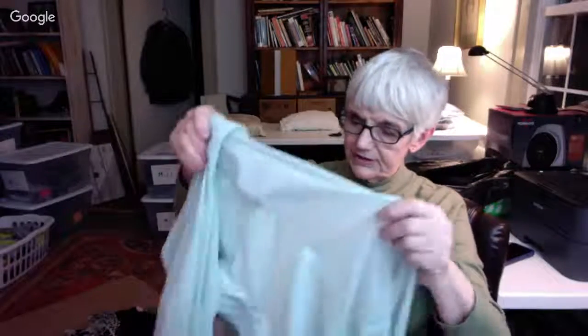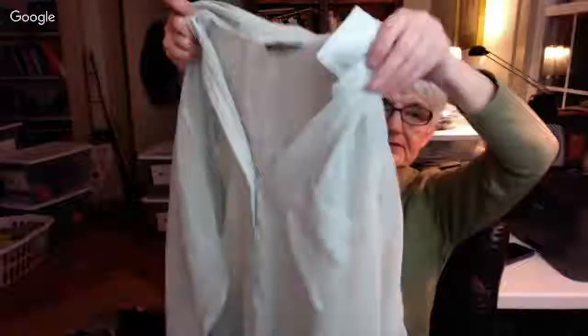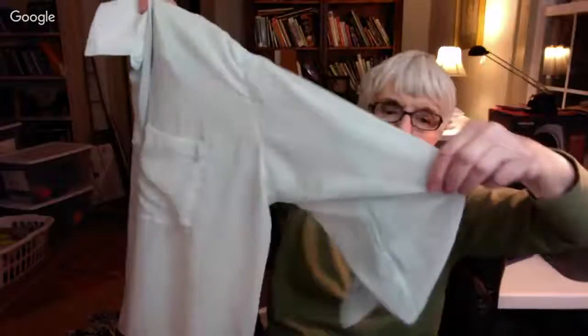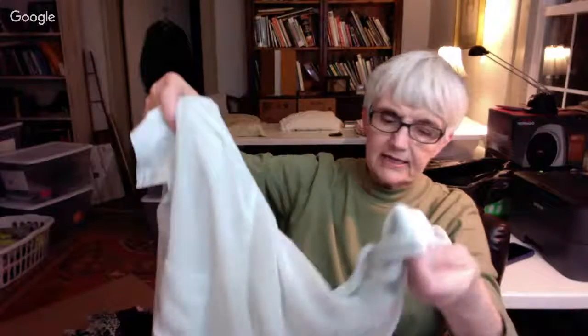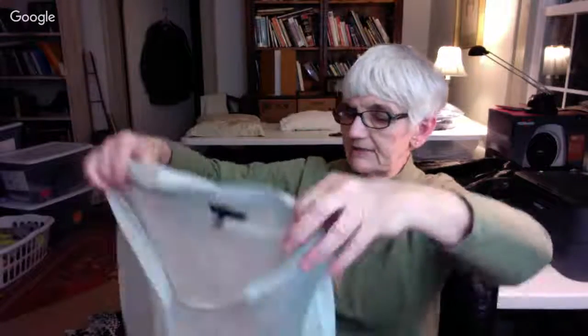Here is a very sheer blouse — like a shirtwaist button-front blouse, very sheer. It has sleeves that you can turn up with those tabs. It is by Victoria's Secret in an extra large. It's a nice aqua color.